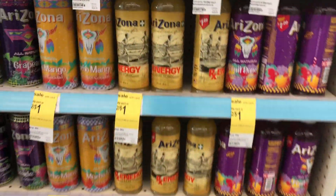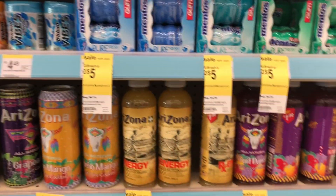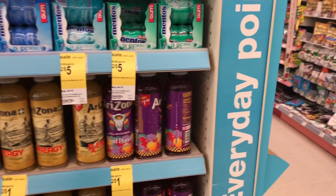Another deal I want to highlight that I'm not going to be doing is the Arizona iced tea. The Arizona drinks are two for a dollar — they're usually 99 cents each, so basically getting two for the price of one. I don't drink them, but if you like them, go ahead and grab some. Two for a dollar is an awesome deal.